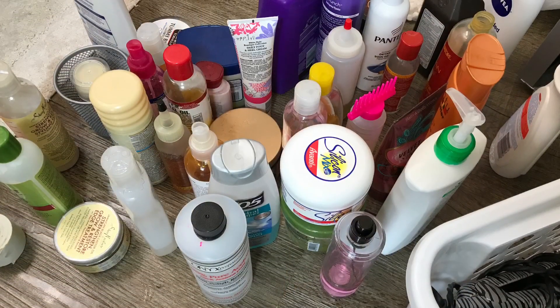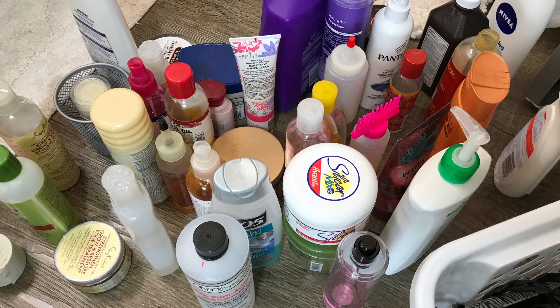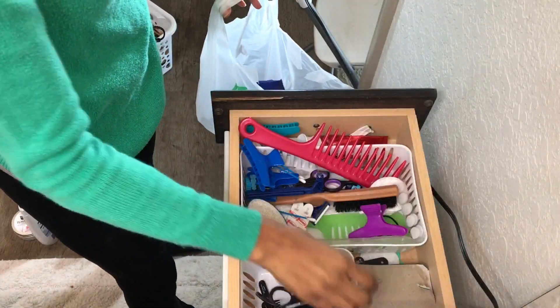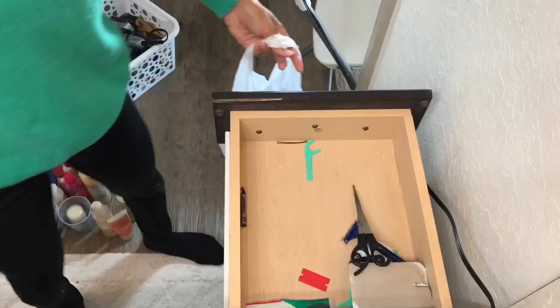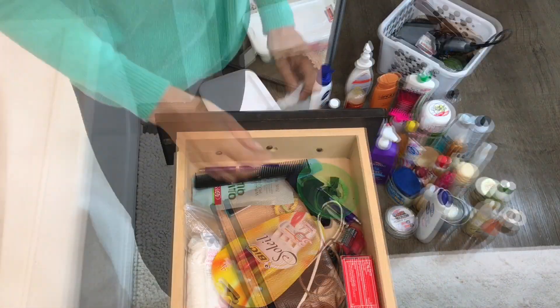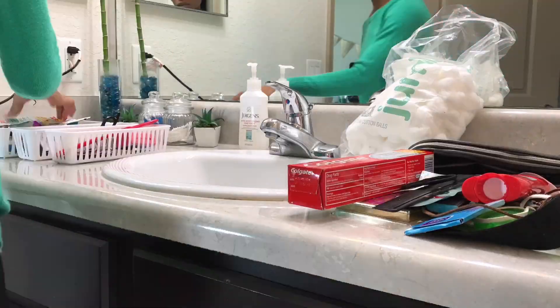What I'm going to do first is take everything out so I can sort through and eliminate. During this process I'm making a note of what I've used up and a sort of inventory, so that way next time I'm wandering around CVS I know what I need and what to stay away from to avoid future product build-up.